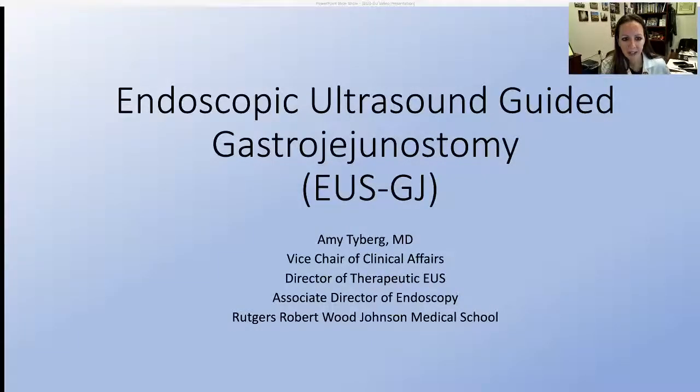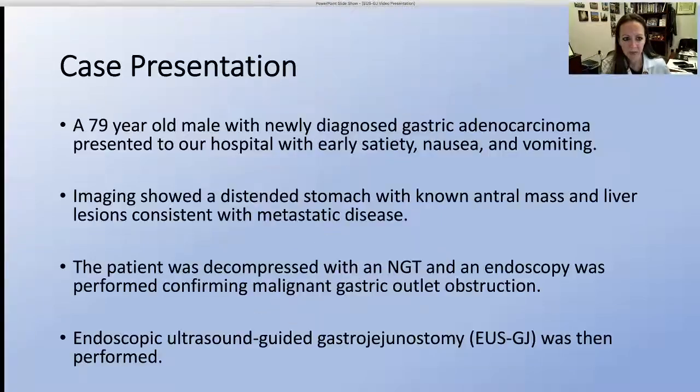Endoscopic ultrasound guided gastrojejunostomy. A 79-year-old male with newly diagnosed gastric adenocarcinoma presented to our hospital with early satiety, nausea, and vomiting. Imaging showed a distended stomach with a known antral mass and liver lesions consistent with metastatic disease. The patient was decompressed with an NG tube and an endoscopy was performed confirming malignant gastric outlet obstruction.